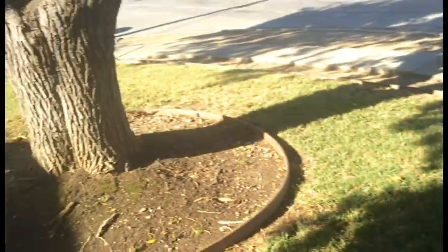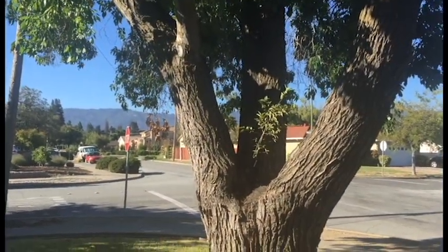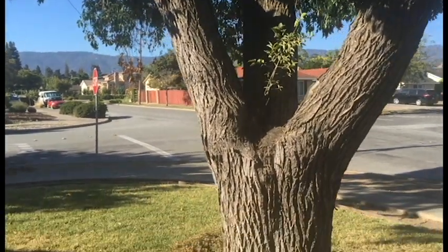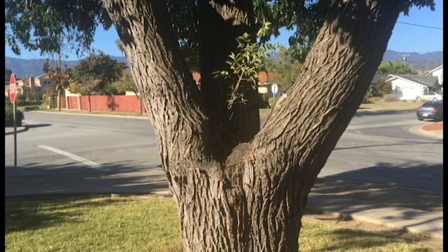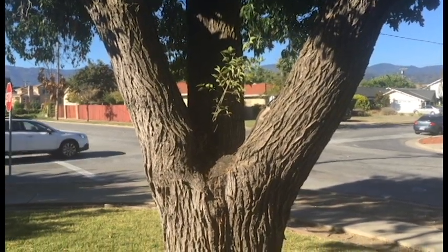They want to stop the problem, so I'm going to write them a report indicating that this tree is dangerous — which it is. But sometimes people can't see the forest for the trees — pun intended.